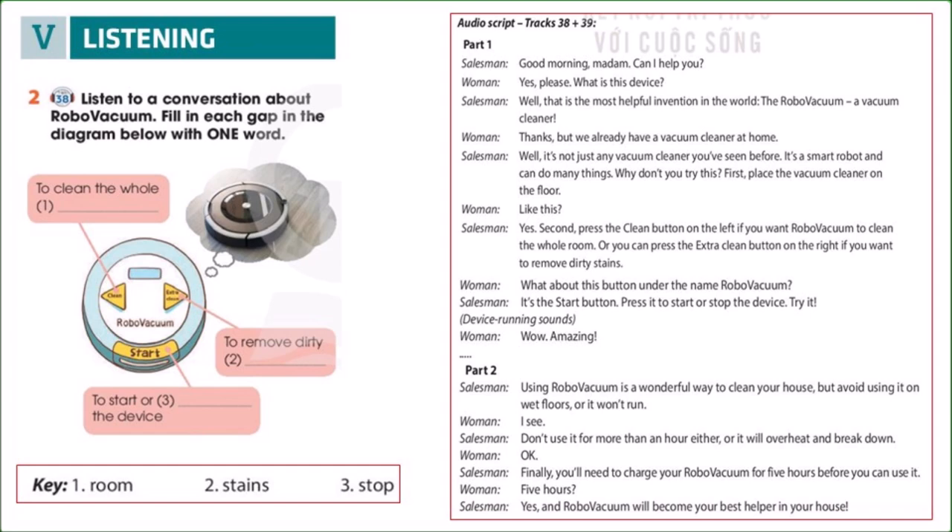Wow! Amazing! Using robo-vacuum is a wonderful way to clean your house, but avoid using it on wet floors or it won't run. I see. Don't use it for more than an hour either, or it will overheat and break down. Okay. Finally, you'll need to charge your robo-vacuum for five hours before you can use it. Five hours? Yes, and robo-vacuum will become your best helper in your house.